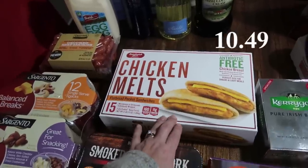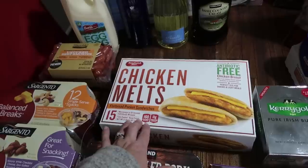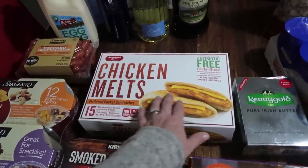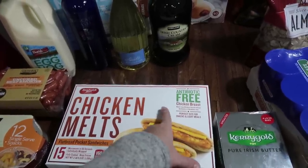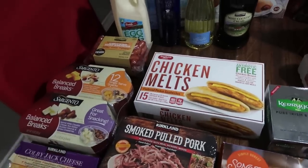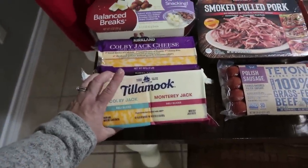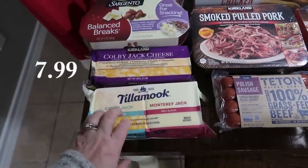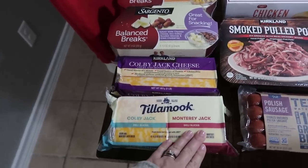Then I got these as a quick, easy lunch to have on hand while the kids are home — they're chicken melts with flatbread pocket sandwiches. It's just a piece of chicken, a piece of cheese, and a little flatbread pocket. I like how small they are — perfect size for snacks and light meals, antibiotic-free chicken breast. Then I got some cheeses: I got the Tillamook, which has two different kinds of cheeses — Colby Jack and Monterey Jack. We really loved having this on hand for quesadillas and snacking with little snack plates with lunch meat.